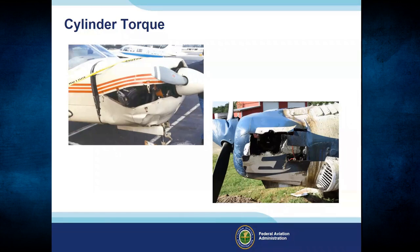The Piper in this picture had a dad and two daughters in it when the number one cylinder made a break for freedom. Happily, dad got the airplane back on the ground, though this outcome is not always typical. The second picture is of an ag airplane that encountered the same issue. The engine failure surprised the pilot, but the landing was the type he could walk away from — though the airplane required repair before flying again.